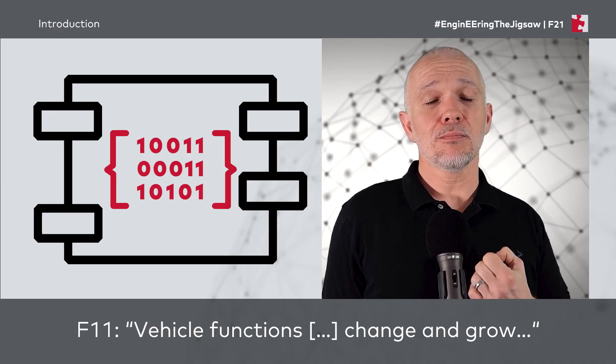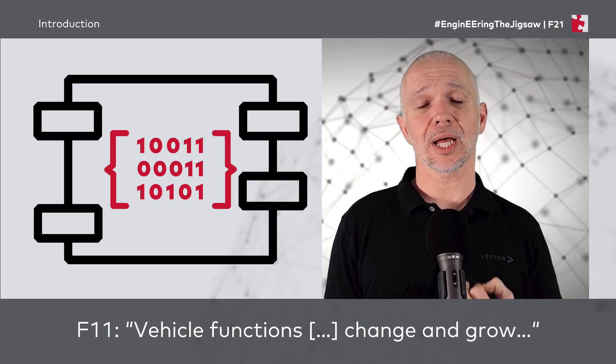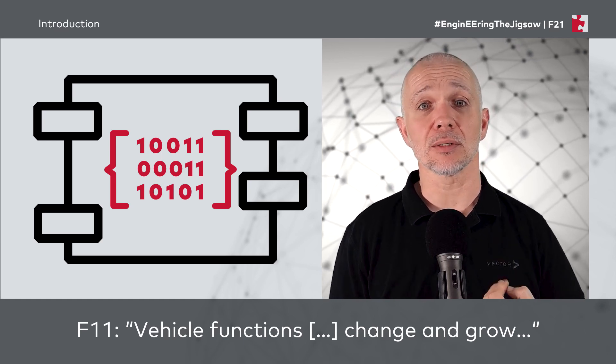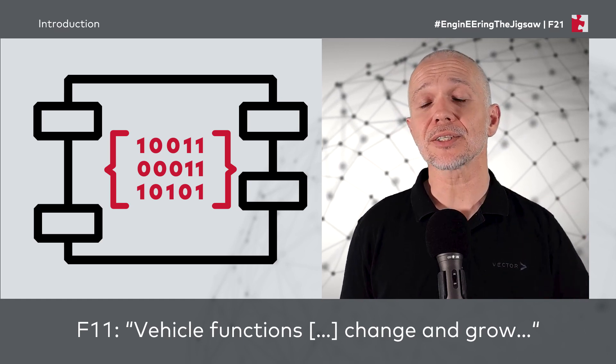In F11, I briefly mentioned that vehicle functions will change and grow. But what does that mean if we consider the software and the functions it provides? Well, let's go see.